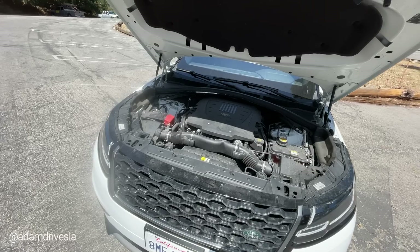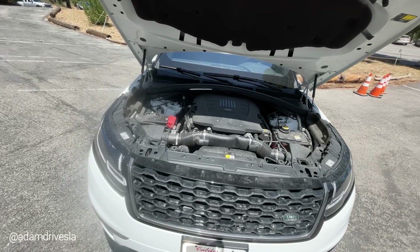A lot of these performance SUVs still don't get dual-clutch transmissions, because dual clutches are not good for towing. They still have a torque converter — it's an eight-speed automatic. So in that sense, it doesn't feel as fast as something like a Porsche Macan. That would be your better bet if you want the performance.